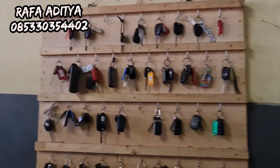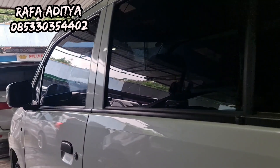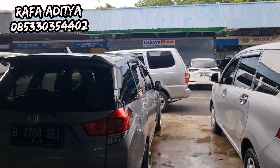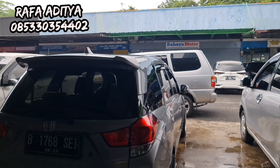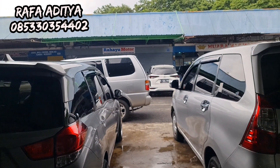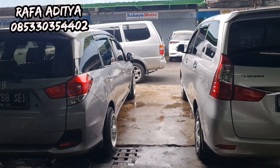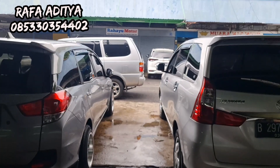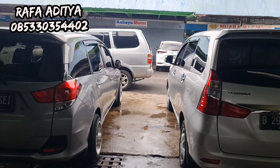Sekitar ada 40-50 unit stoknya. Untuk teman-teman yang mau tanya, silakan langsung WA supaya tidak ketinggalan. Silakan subscribe channel YouTube Rafa Aditya 99 Mobilindo. Yang sudah subscribe, banyak terima kasih — semoga sehat selalu, panjang umur, dimurahkan rezekinya. Kalau ingin beli mobil, silakan di showroom Rafa Aditya 99 Mobilindo di Pasar Mobil Kemayoran Jakarta Pusat. Wassalamualaikum warahmatullahi wabarakatuh.